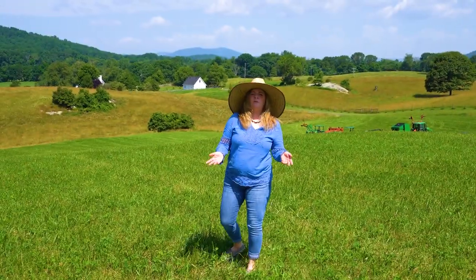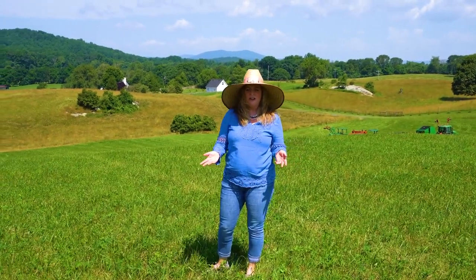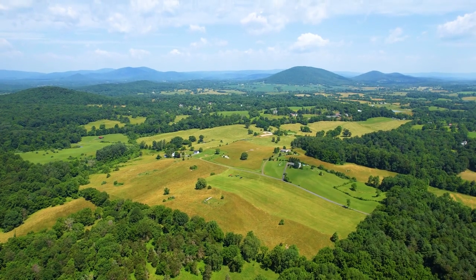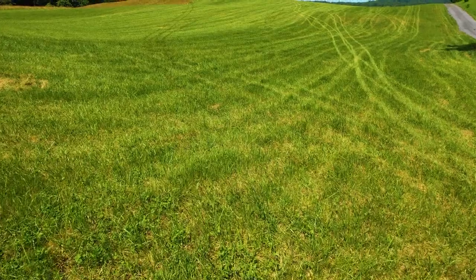This beautiful property is located in Hunt Country and is perfectly suited, with its rolling hills and magnificent views, for a custom home or a horse farm.